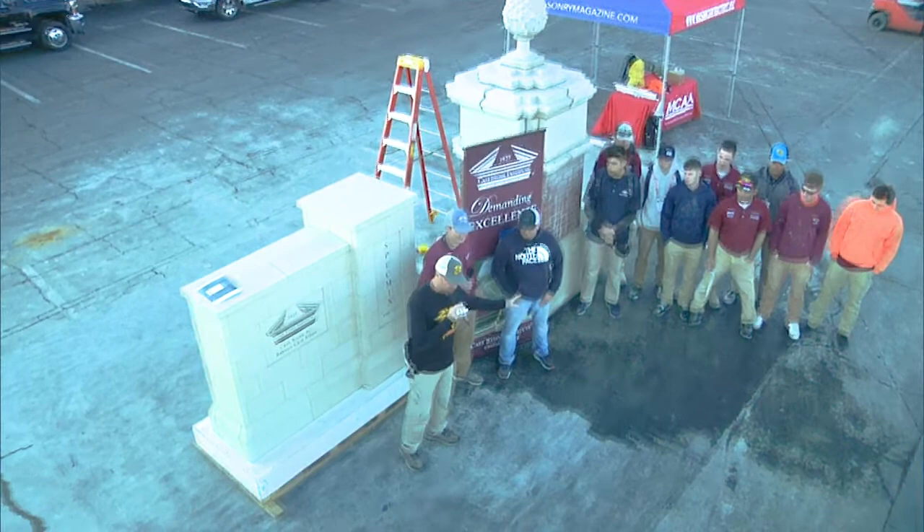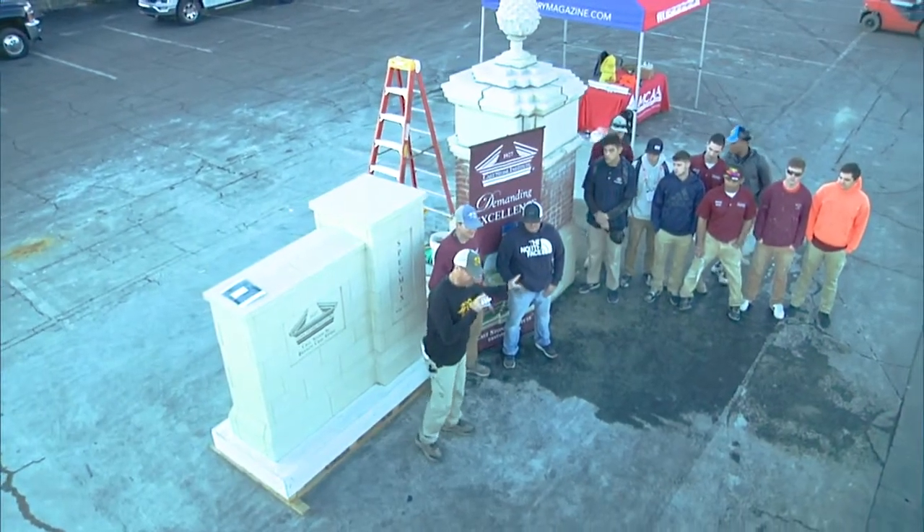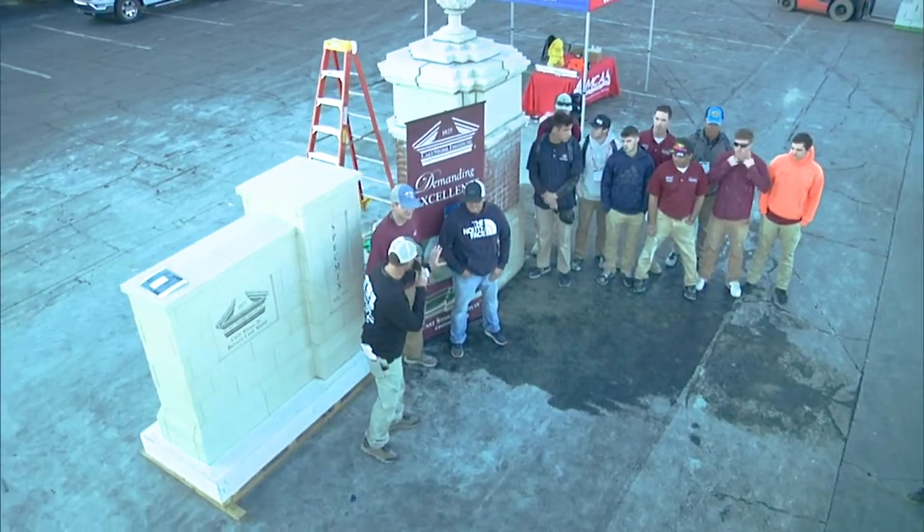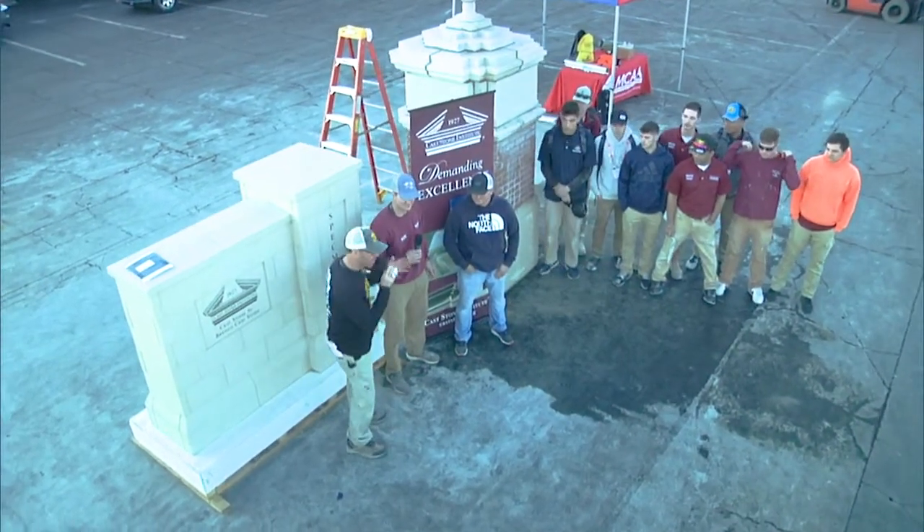Over to my far left we have Mr. Luke Ragsdale, and he is the president of Cass Stone. And Pete Zwolick, who's the masonry director over at Williamson College.